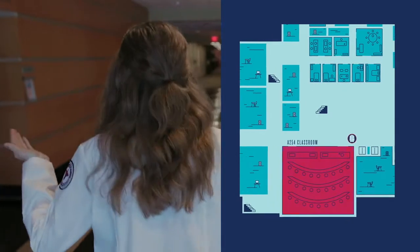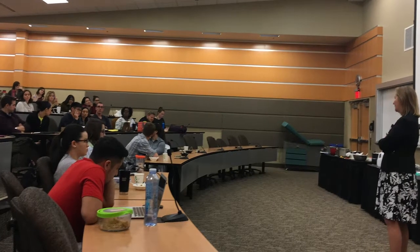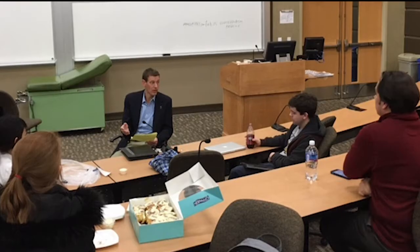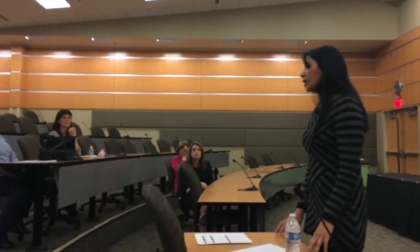Here is a main lecture hall, A254, where some of your classes will take place. Those lectures are always recorded and the video zooms in on student speakers, so you can always look back and see your half-asleep self. A254 is also used by the Rockford Medical Student Council for monthly meetings, student interest groups can have activities here, and community members can even host events.